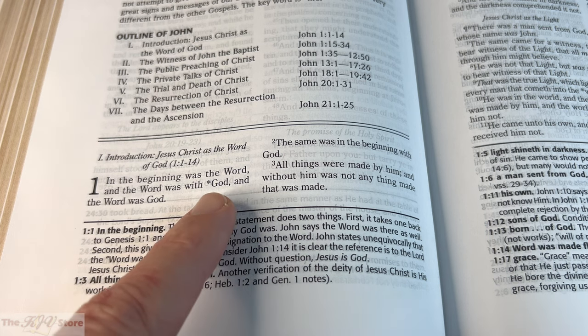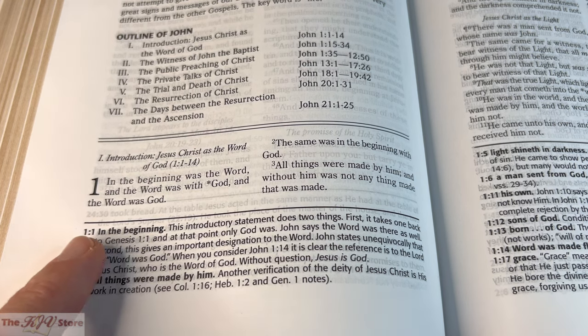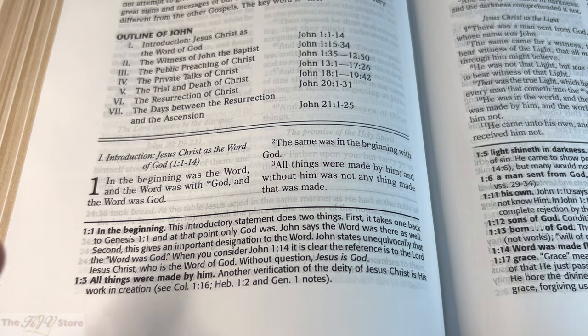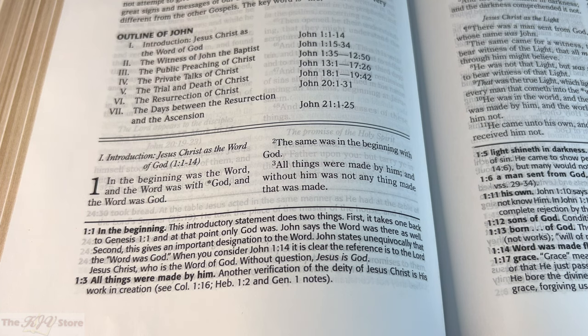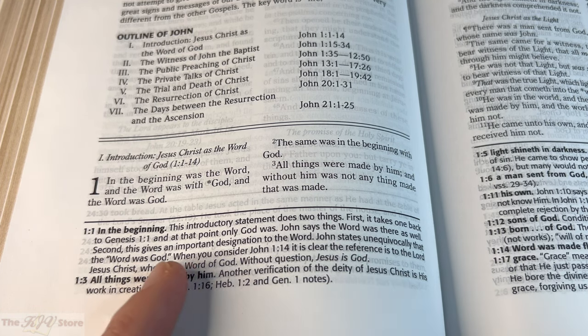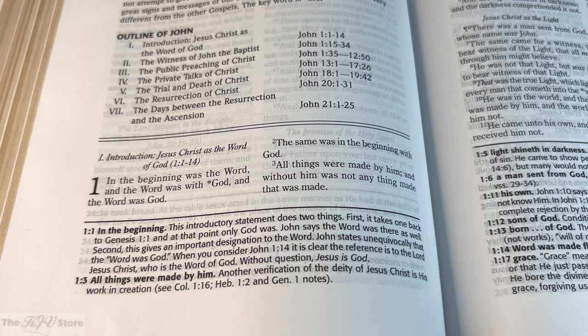Starting with the notes, we can clearly see the bottom-of-page note for John 1:1, which says: 'This introductory statement does two things. First, it takes one back to Genesis 1:1 — at that point, only God was — John says the Word was there as well. Second, this gives an important designation to the Word. John states unequivocally that the Word was God. When you consider John 1:14, it is clear the reference is to the Lord Jesus Christ, who is the Word of God. Without question, Jesus is God.'